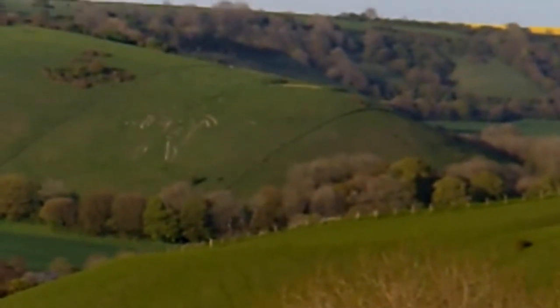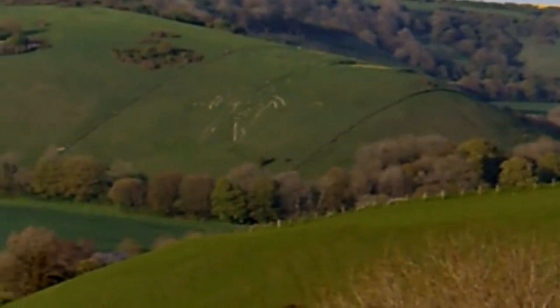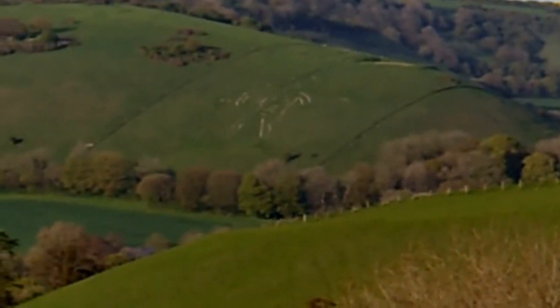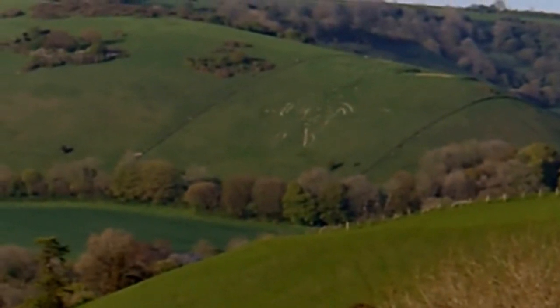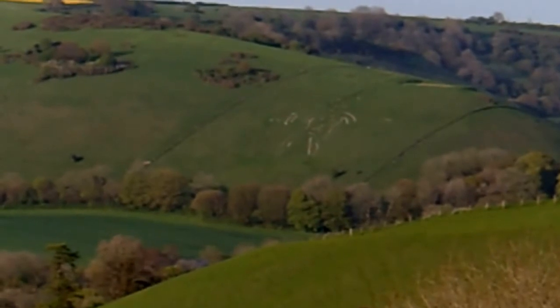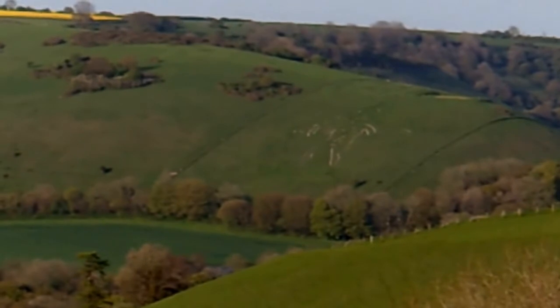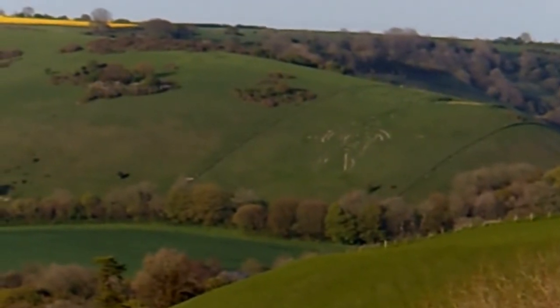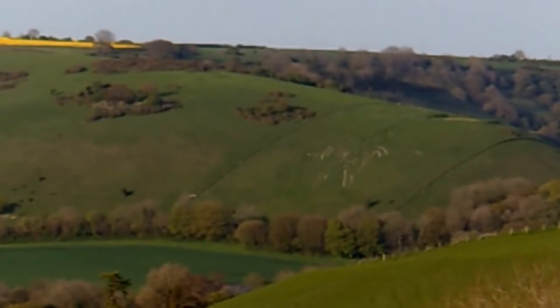Now, from up here, you can see the giant quite well. He's not very distinct at the moment. Periodically, they give him a clean-up — that's the Cernabbos Giant. They make him a bit brighter and do all sorts of things with him. The other year, they put a Bart Simpson up by the side of him — I think it was something to do with cancer or something.